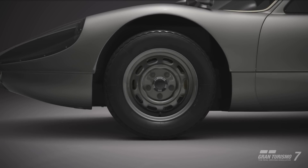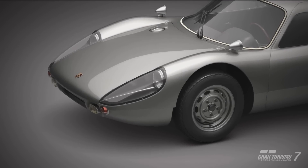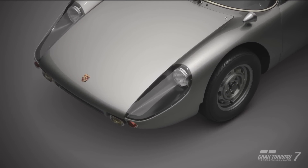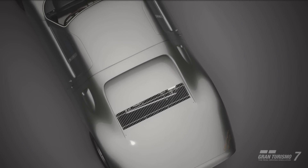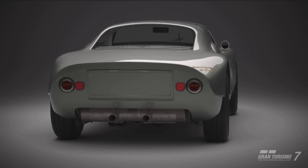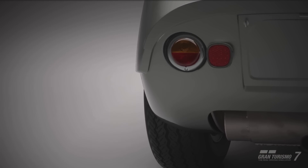Hey, what is up guys, welcome back to the channel and welcome back to Gran Turismo 7. We're continuing our coverage of update 1.31, this time doing our first car review of the 5 new cars that came with this update. First up, I'm going to cover what in my opinion is the biggest hidden gem of the bunch — the Porsche Carrera GTS 904 from 1964.